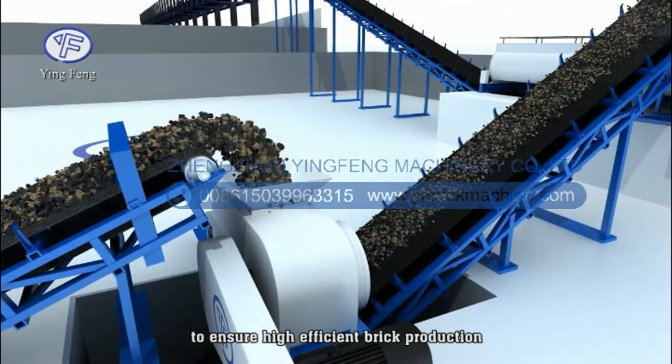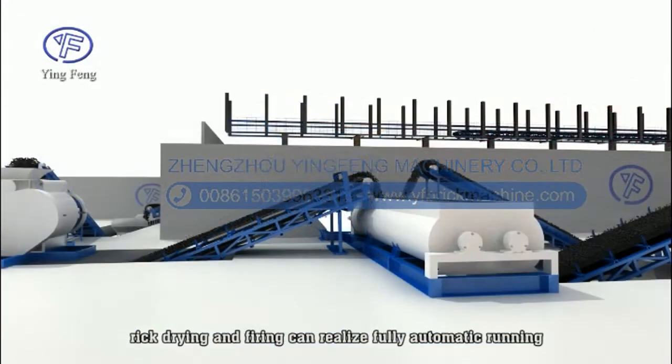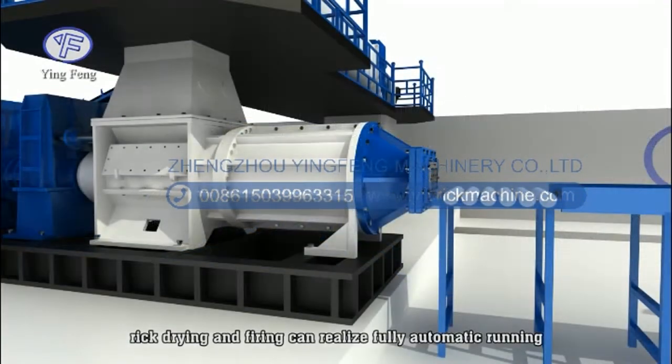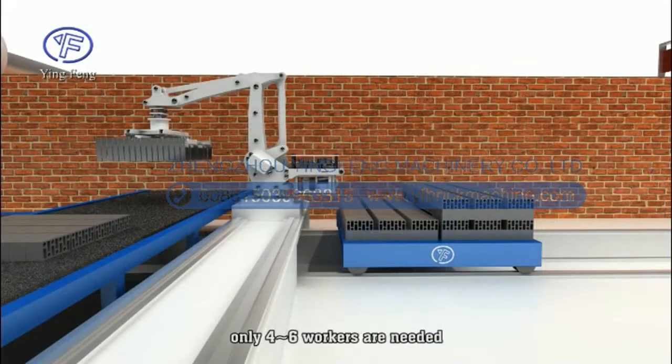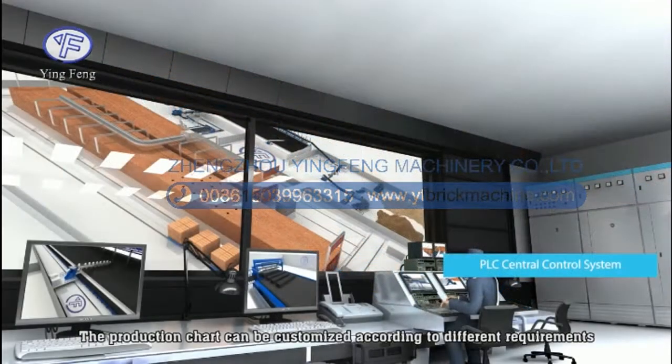The material processing, green brick production, and brick joining and firing processes can all run fully automatically. Only 4 to 6 workers are needed. The production line can be customized according to different requirements.